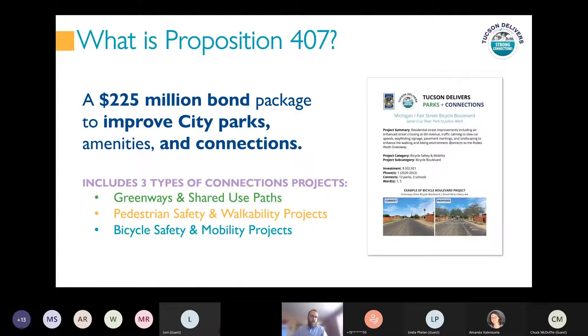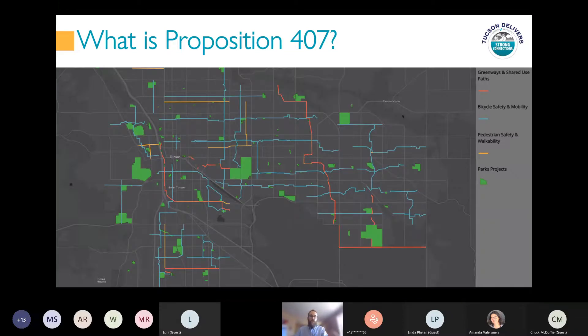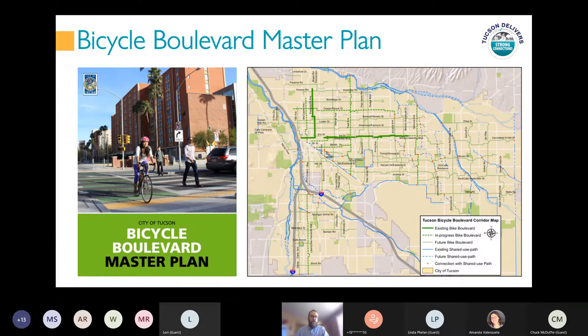This project is funded by Proposition 407, a bond package passed by Tucson voters in 2018 to improve city parks and bicycle and pedestrian connections to those parks as well as schools, libraries, and more. Here's a map showing Proposition 407 connections projects throughout the city, including the Third Street project and the Treat project. The blue lines are bicycle safety mobility projects, the majority of which are bicycle boulevards. These projects are also included in the City of Tucson's Bicycle Boulevard Master Plan, adopted by the city council in 2017.